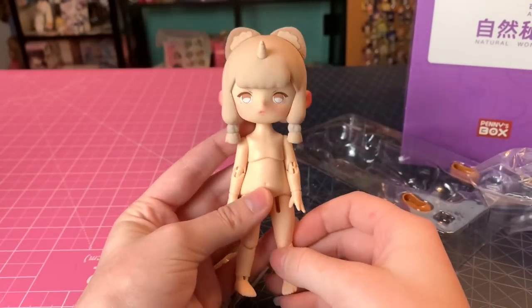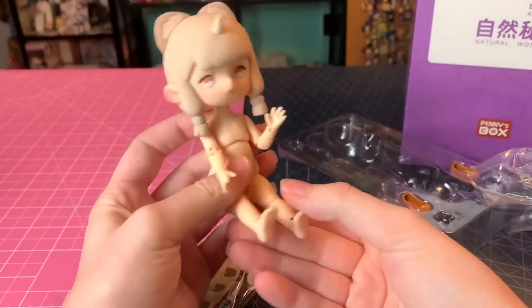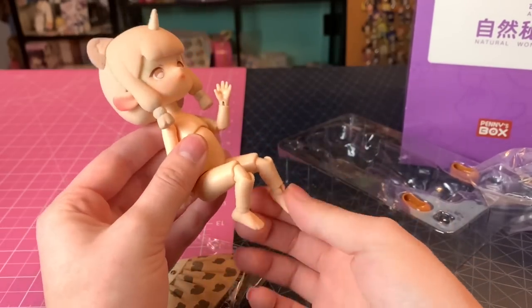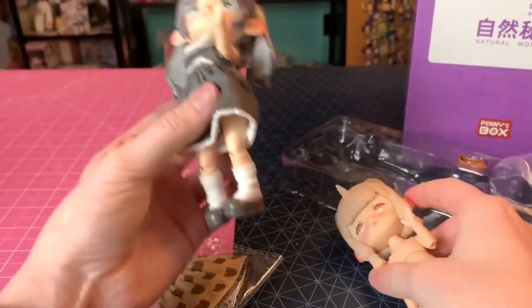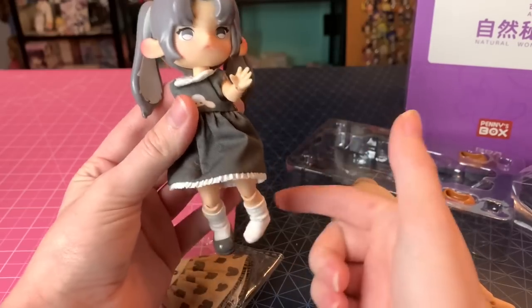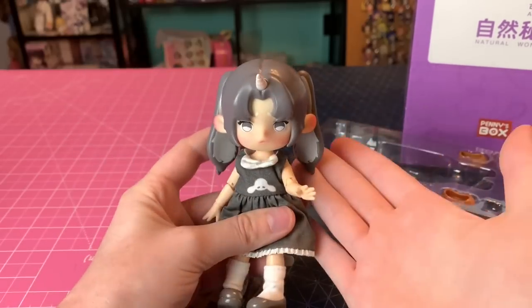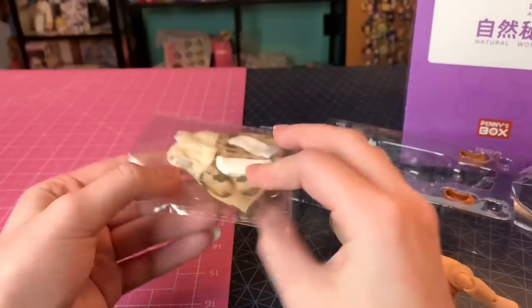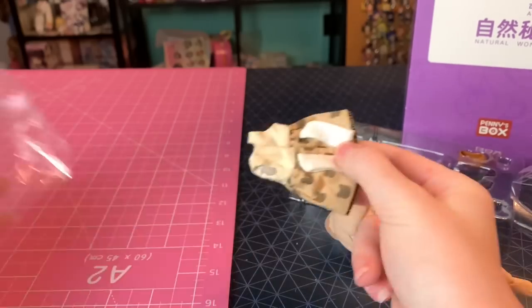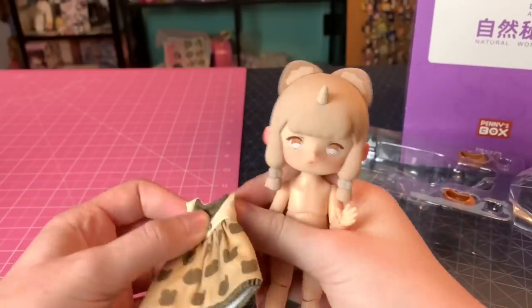Let me show you the articulation of these dolls. They have a chest ring and are fully strung, which is a bit different from normal articulation on Barbies, Monster High, and similar dolls. It works pretty well, though sometimes the strings get over-extended — my doll, for full disclosure, will try to sit no matter what, with her legs popping forward. That's a thing with strung dolls, but I'm sure there are ways to fix it.